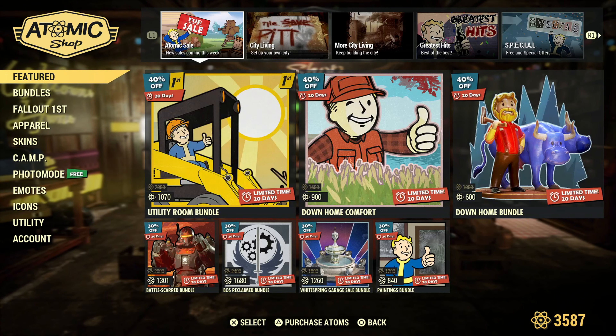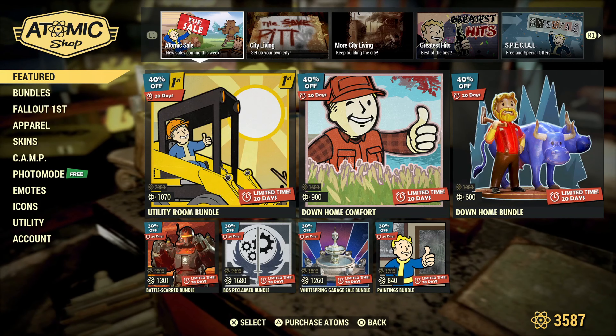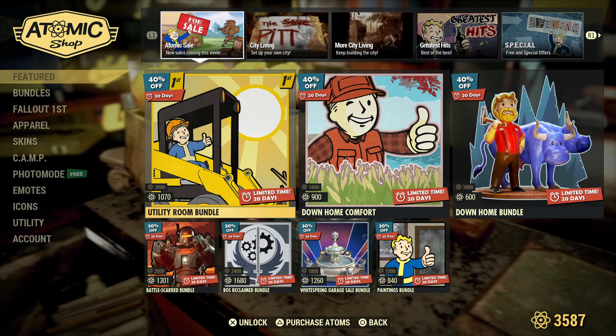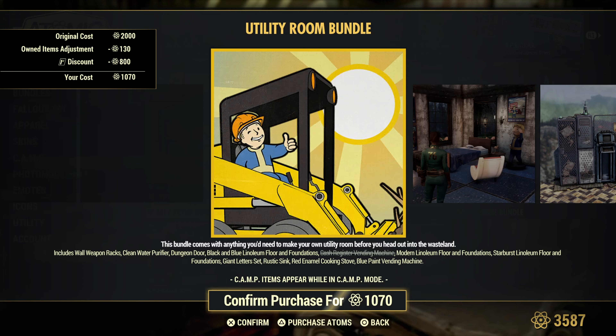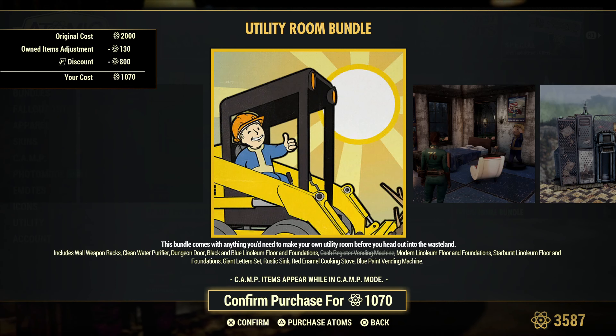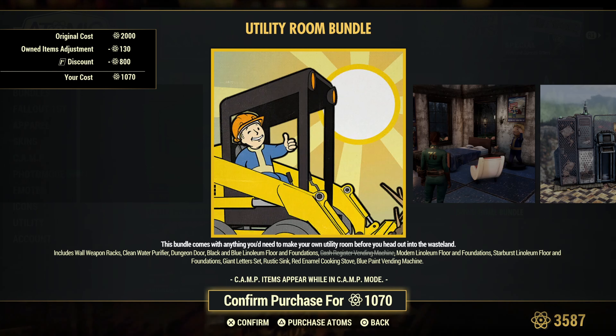Alright, so we already see a bunch of stuff that we've already had. Let's get into it. Utility Room Bundle — you get the wall weapon rack, the clean water purifier, dungeon door, black and blue linoleum floor and foundation, the cash register vending machine, modern linoleum floor and foundation, starburst linoleum floor and foundations, giant letters set, rustic sink, red enamel cooking stove, and the blue paint vending machine.